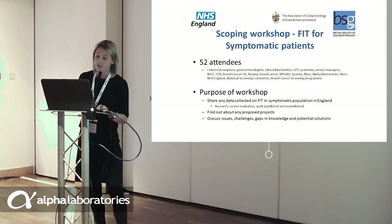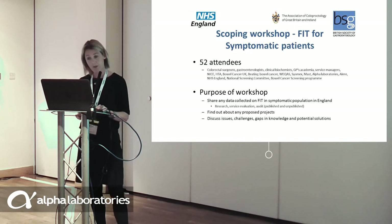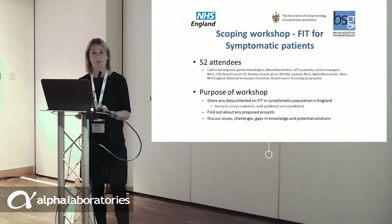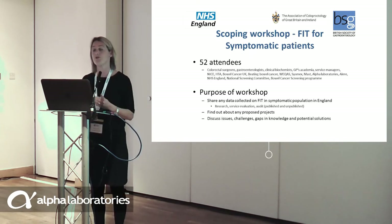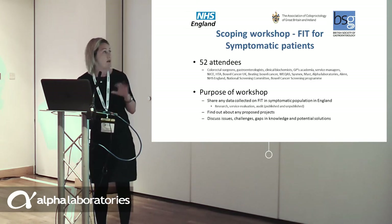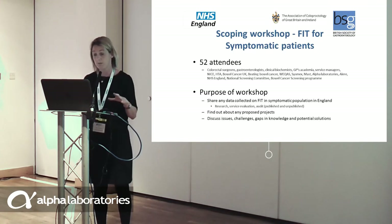NHS England hosted a scoping workshop in March this year to look at FIT for the symptomatic population. It was incredibly well attended — 52 attendees — and we had to turn people away due to capacity. There was representation from gastroenterologists, surgeons, biochemists, GPs, NICE, the HTA, charities, and all the diagnostic companies. It was a really well attended meeting.